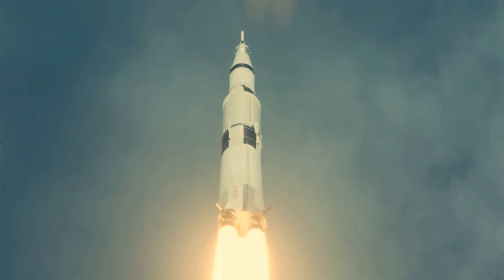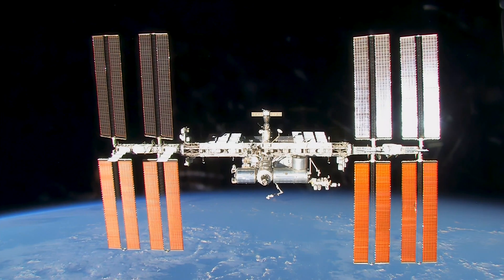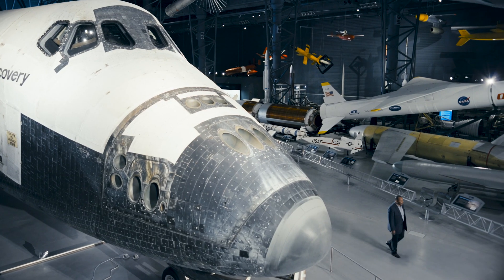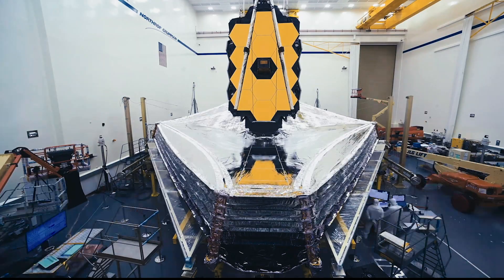This is a science mission on par with Apollo missions, Space Shuttle, International Space Station, and Hubble missions. For nearly two decades, thousands of people around the world — many have spent their entire careers — built the James Webb Space Telescope. And it all comes down to this.